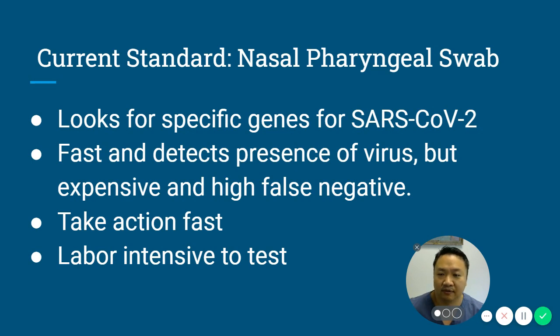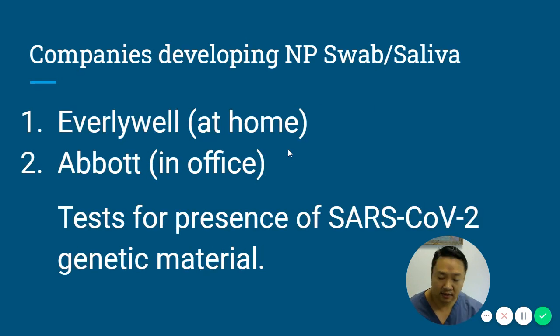It's good that it's fast and detects the presence of the virus, but it can be expensive, it can have a high false negative rate, and a healthcare practitioner has to perform it correctly. It allows people to take action fast but is labor intensive, requiring reagents and personnel, so labs are quite backed up. Companies like Everlywell are developing at-home nasopharyngeal swab kits, not yet available to the public, and Abbott tests in-office for SARS-CoV-2 genetic material as well.